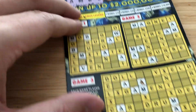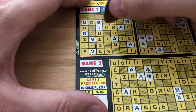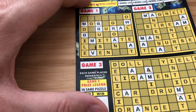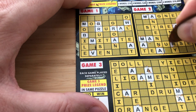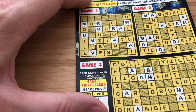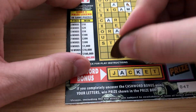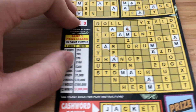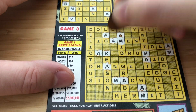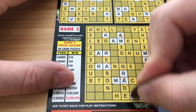R and J. We are not guaranteed the vowels, guys, so vowels are really helpful on these bigger tickets. R and J. Lots of R's showing up.